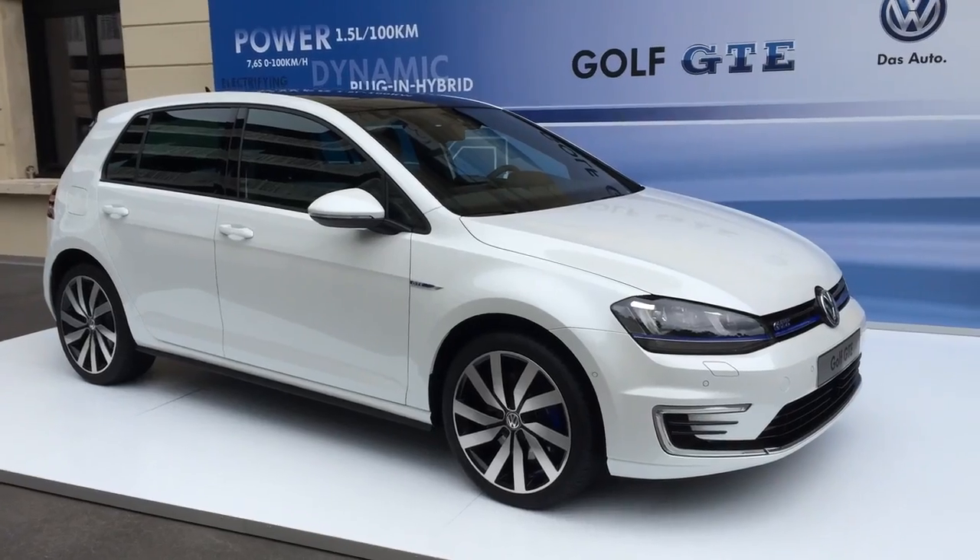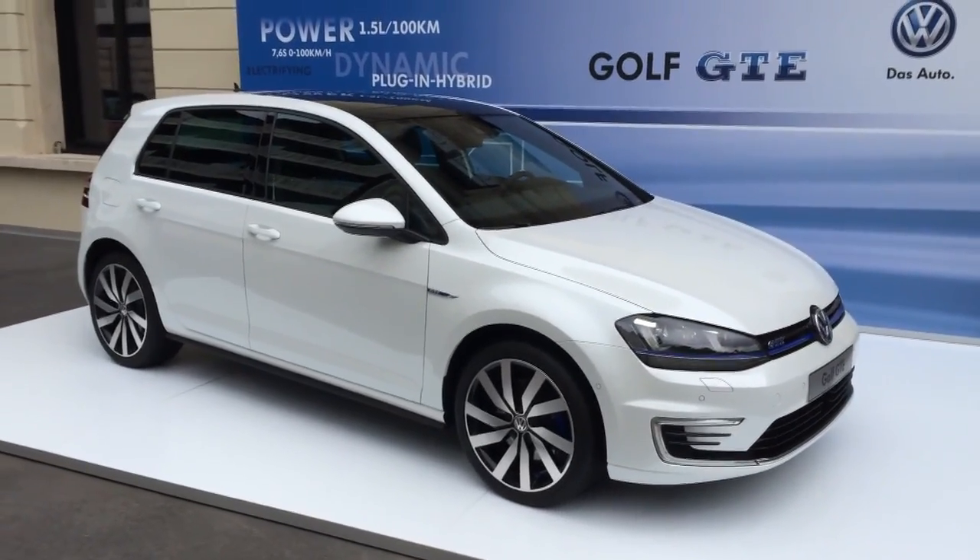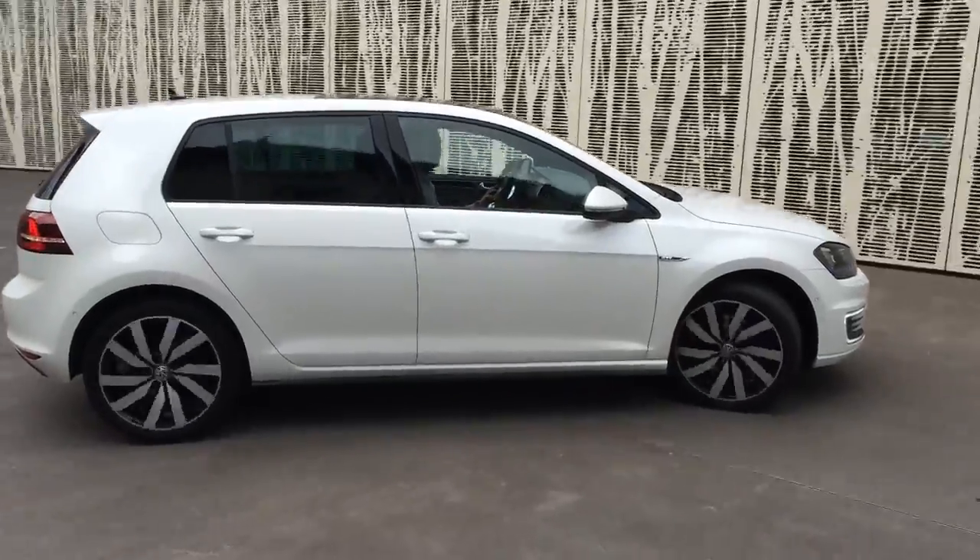So this is the Golf GTE. This is a plug-in hybrid Golf - like the GTI or the GTD, this is the Golf GTE. At the moment I'm just driving along in pure electric mode, and it has a range of roughly... I'm working it out because it's all in kilometres. About 30 miles just on electric, and then there's also an engine that can kick in.